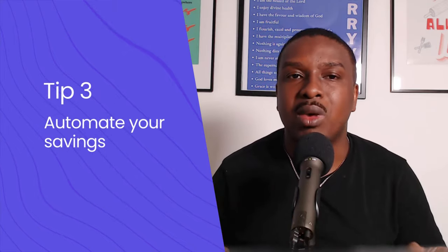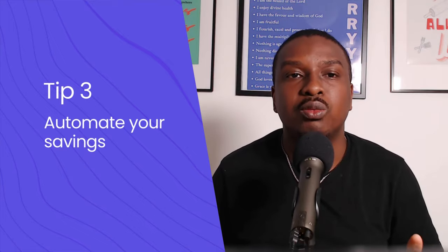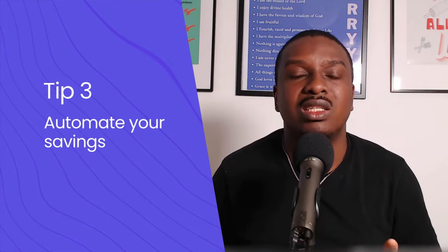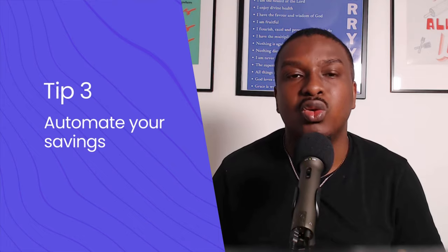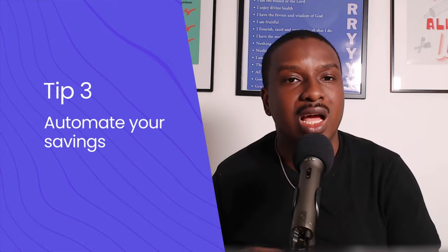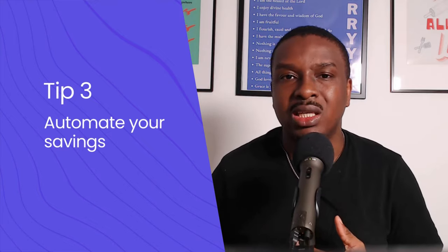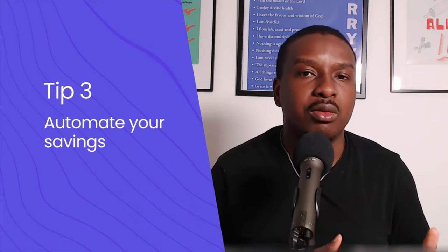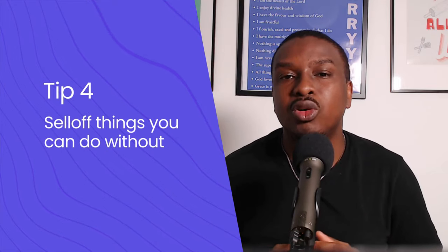The third thing we did was to make sure our money goes into that account automatically immediately after we are paid. We set it up so that the next day after our paycheck comes in, the money leaves our account and goes into savings — out of sight, out of mind. This is very important: if you want to make progress you have to automate your savings. If you're just waiting to see what money is left at the end of the month, you won't make enough progress.